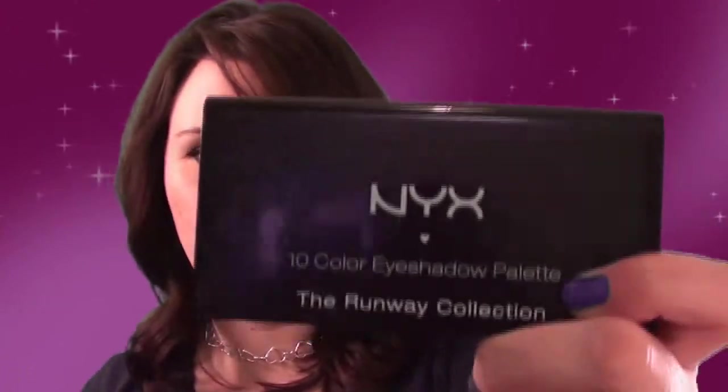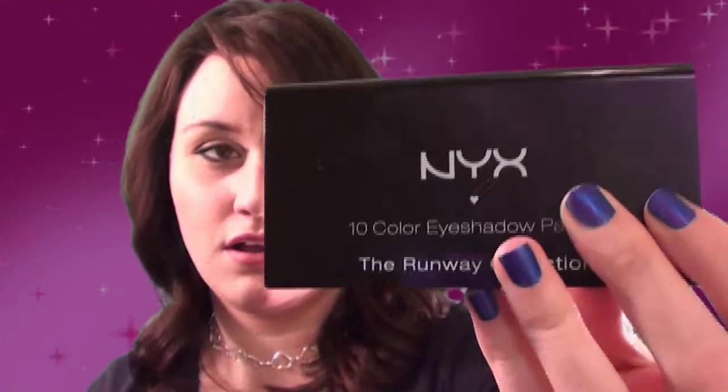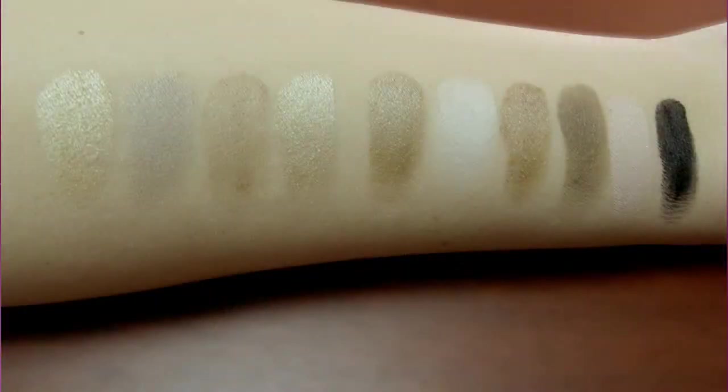The only thing that some people may have a problem with — I don't really have a problem with it — would be the fact that the packaging does leave fingerprints. I guess it's to each his own. So I would rate this product about a 4.5 out of 5 just because of that, but other than that it's nothing short of amazing.